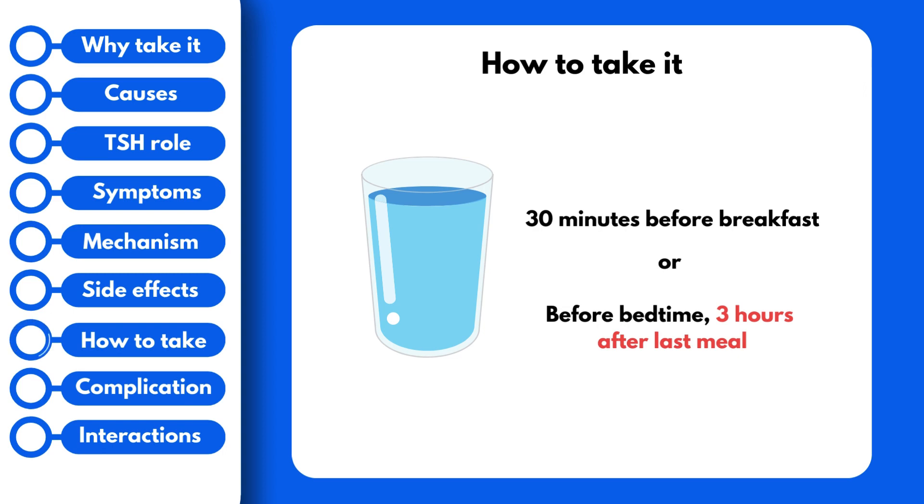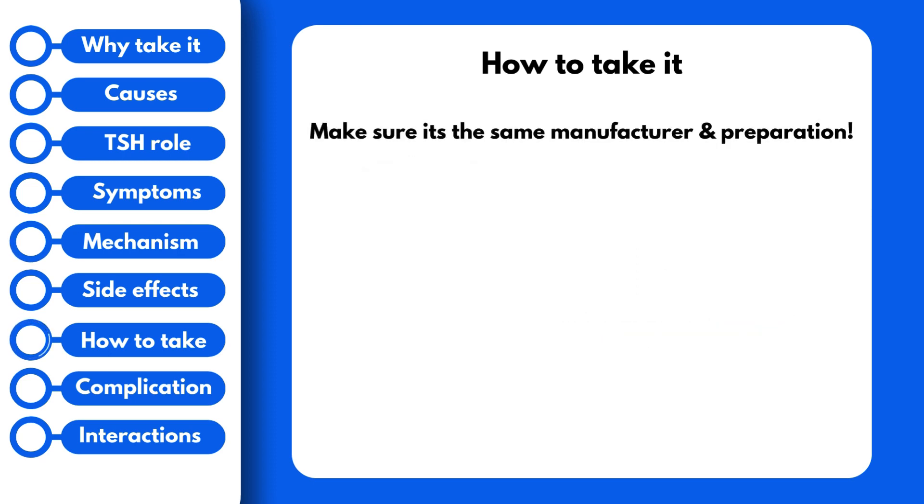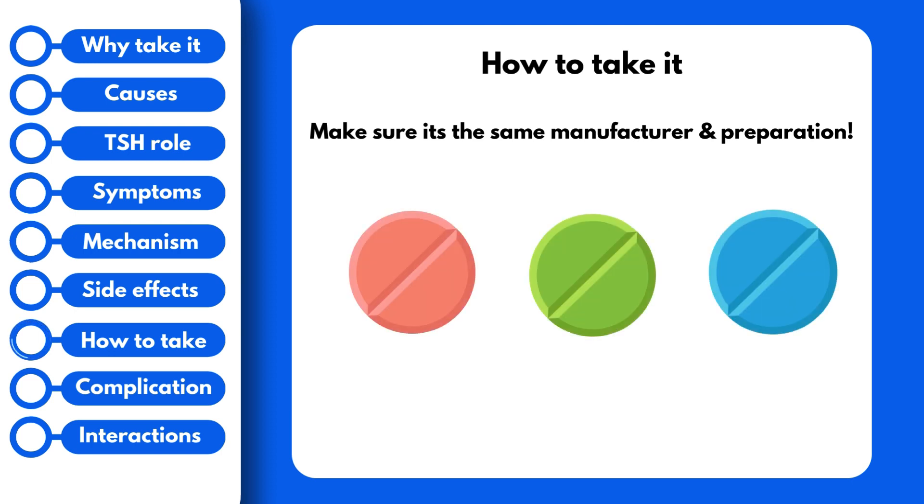One thing you need to note is that you also need to pay attention when picking up your prescription. Unlike most other drugs, you need to make sure that it is the same manufacturer and the same preparation each time. Different manufacturers can lead to variability in the effect of the drug with each refill, meaning it may not work the same with a different manufacturer. The colors of the tablets also matter, and each strength has a different color. So if you notice that your levothyroxine is not the usual color, make sure to speak with your pharmacist to confirm if a dosage adjustment has been made.